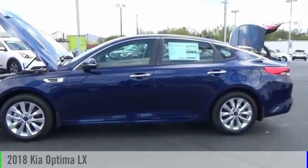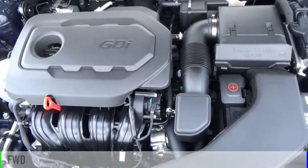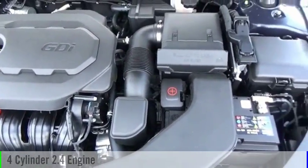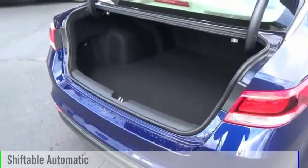We are pleased to show you the 2018 Optima. This vehicle is powered by a front-wheel drive, four-cylinder, 2.4-liter engine, and comes with an automatic transmission.